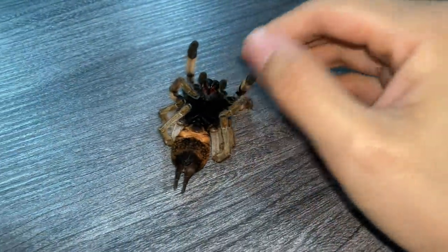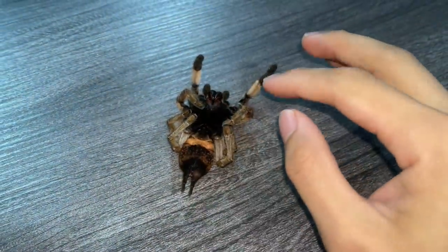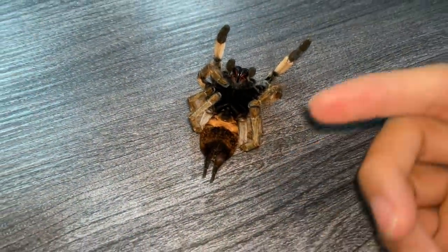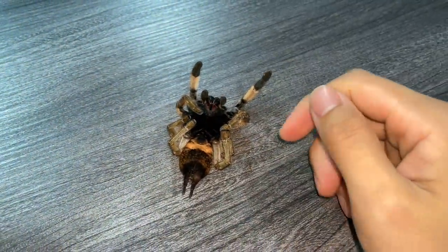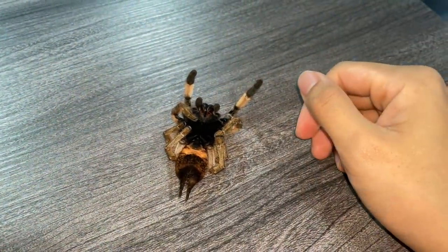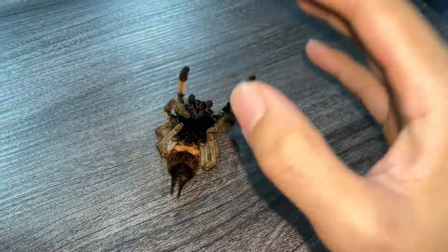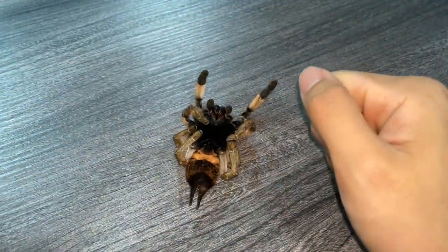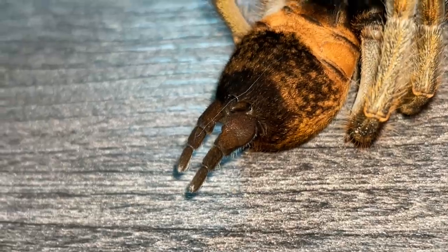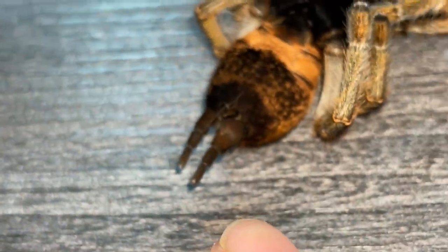This is so unexpected. I even looked online and could not find any information about this. I contacted an experienced friend who has been in the hobby for a very long time. I showed him the picture and he didn't really know what it was either. He said it looks like an abscess. I think it's a tumor.